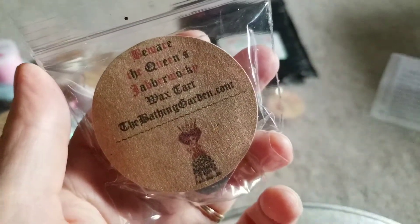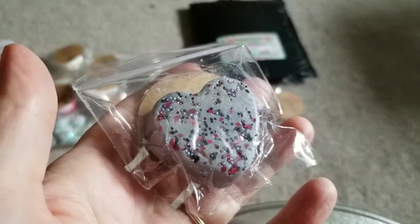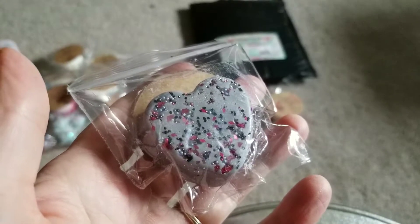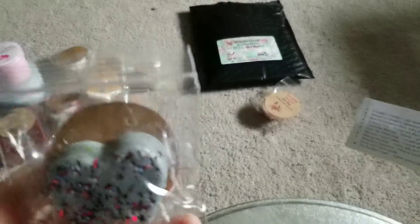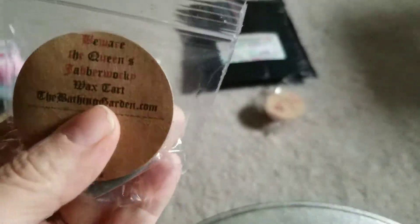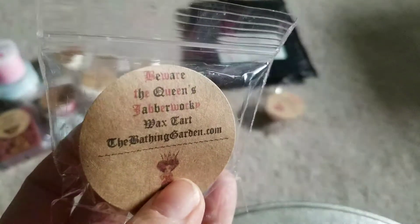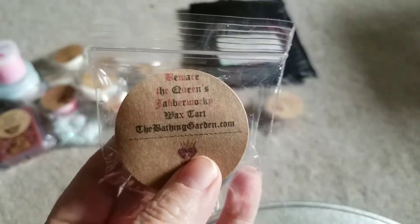Beware the Queen's Jabberwocky - that's a heart shape. Beware the Queen's Jabberwocky is jasmine and tuberose with patchouli and woodsy notes. That smells good. I can smell the patchouli and some floral notes. I kind of like patchouli. Here's the thing about me and patchouli - when I first smell it I know it smells so good, but there's something about it that after a couple of minutes I start getting like a headache and I'm like, I gotta turn it off.